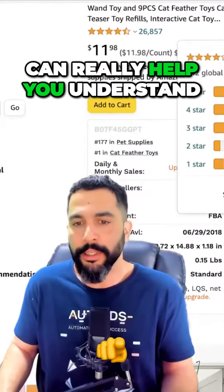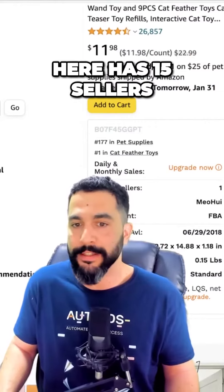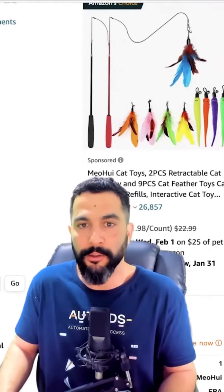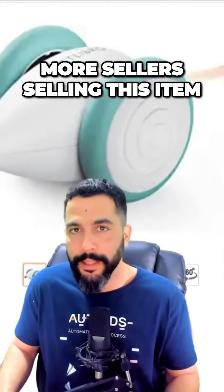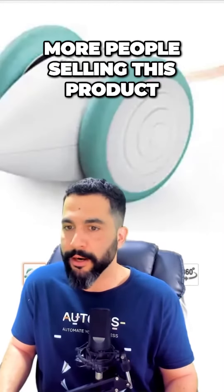The free Jungle Scout extension can really help you understand what products you can resell. Like this one right here has 15 sellers, so we can easily enter the buy box for this product. If I enter this product listing, we'll be able to see that there are more sellers selling this item. If I scroll down a bit, here on the right side you can see more people selling this product.